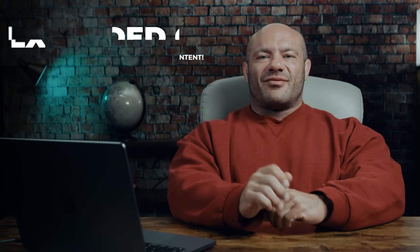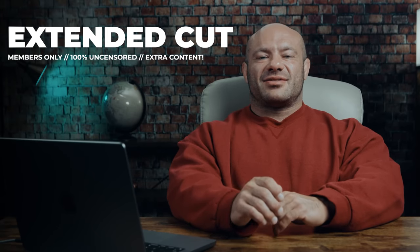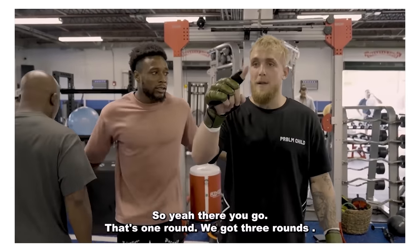If you guys like that, we have more of the extended cut in our member section, so give that a sign up. Finishing up with some abs, some reaction, and some arm fighting. That's one round. We got three rounds. Very curious. That's a lot of stuff. Ladies and gentlemen, let's get ready to rumble!